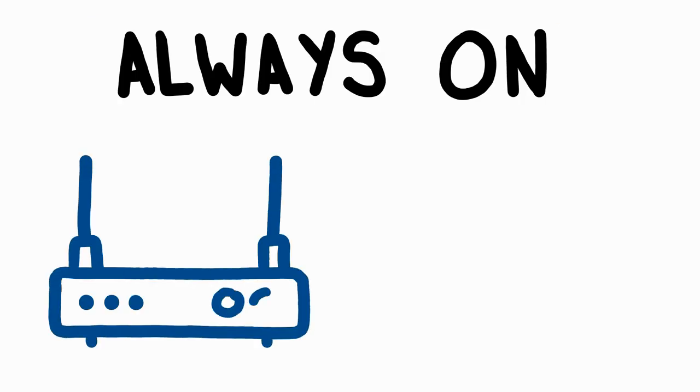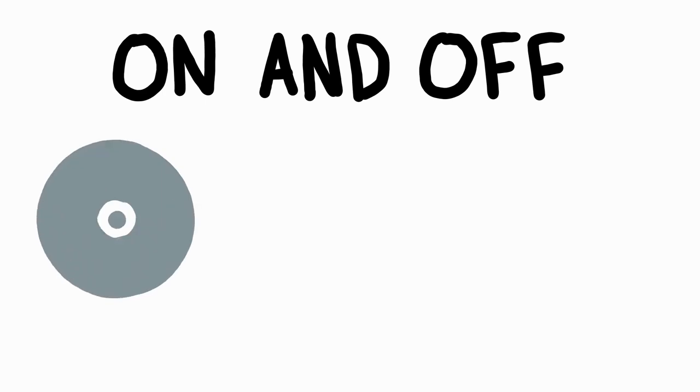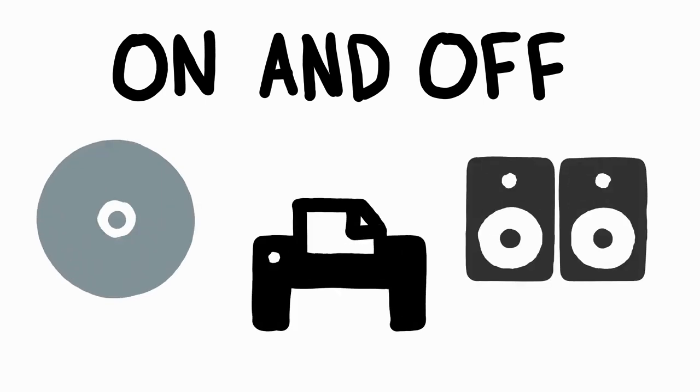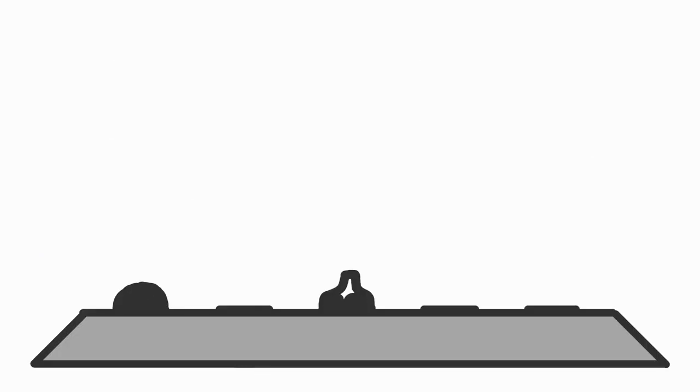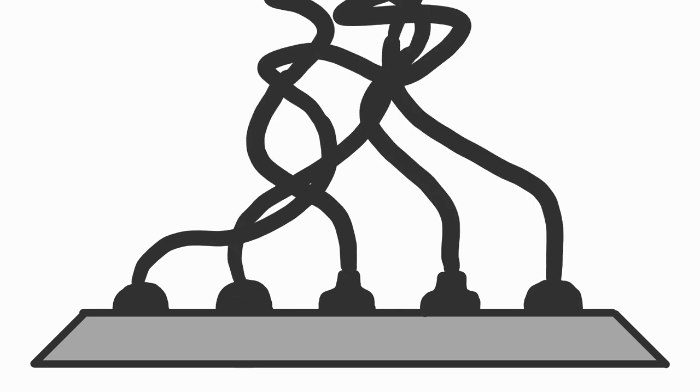Always-on outlets are important to connect to the internet router or your computer — stuff you always need to be on and running in the building. On-off outlets can connect to DVD players, speakers, and printers that can and should be turned off at the end of the day. These outlets make it easy. Instead of needing to unplug appliance after appliance, a singular location ensures energy is saved. Of course, this only works if staff members and students are paying attention to their outlet use and plugging in with sustainability in mind.